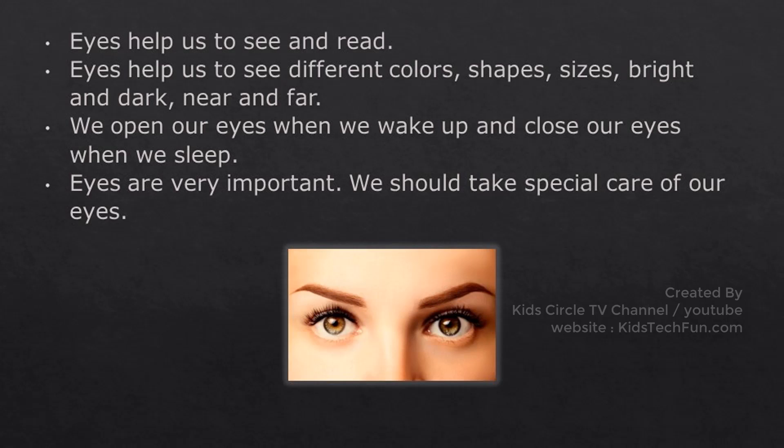We open our eyes when we wake up and close our eyes when we sleep. Eyes are very important. We should take special care of our eyes.